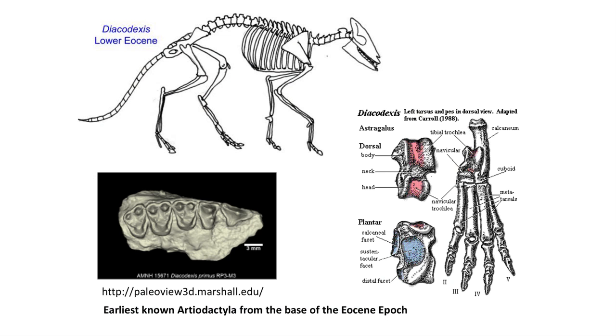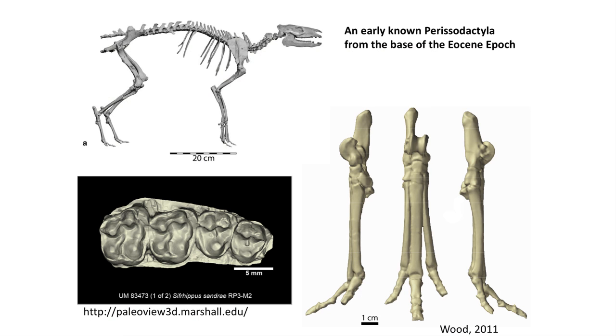The oldest artiodactyl is a small deer-like animal called Diacodexis, which appears in North America, Europe, and Asia at the base of the Eocene. It likely arose from a group of Paleocene mammals called the arctocyonids, which were small raccoon-like carnivores or omnivores — and in fact many artiodactyls retain large canine teeth and some were even carnivores. Diacodexis exhibits the major synapomorphy of the group: a double pulley astragalus. The earliest perissodactyl, the tiny horse Eohippus, appears at the same time at the base of the Eocene in North America, Europe, and Asia, and appears to have arisen from dog-sized herbivorous Paleocene mammals called the Phenacodonta.